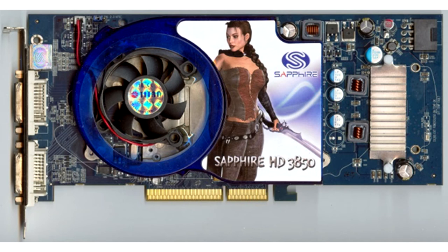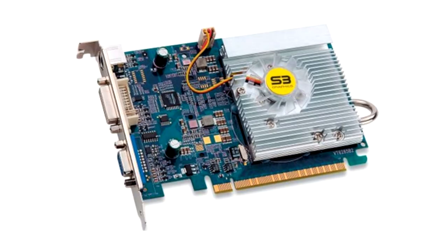S3 Chrome S27. This video card in 2004 tried to compete in the middle price segment, but bugs in the drivers did not allow this card to become popular.